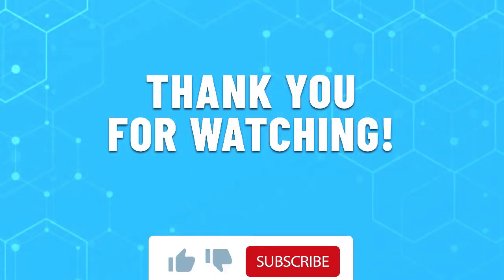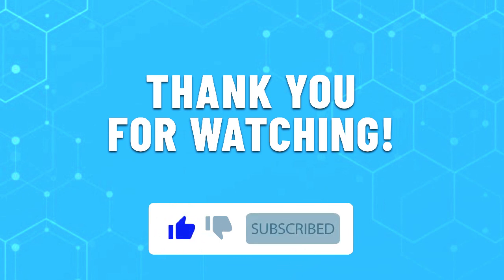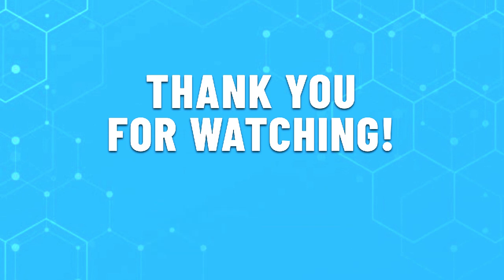Thank you for watching this video. Leave a like if this helped you choose the best pre-built gaming PC for you. If you have any questions, do leave them in the comments below and subscribe for more content like this. Hope you all have a great day.